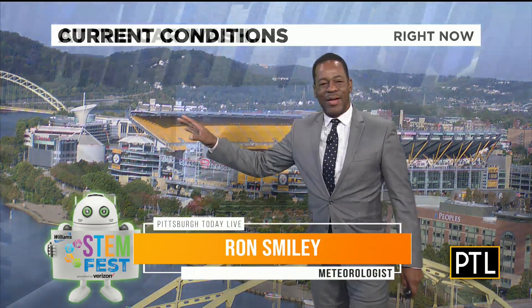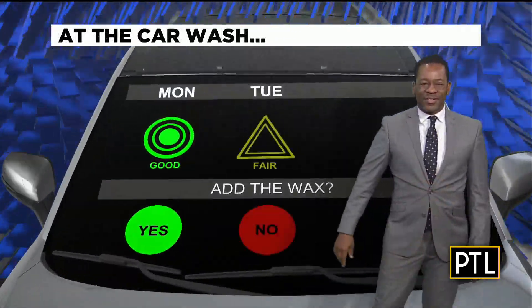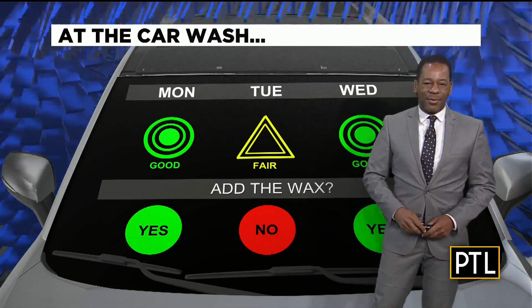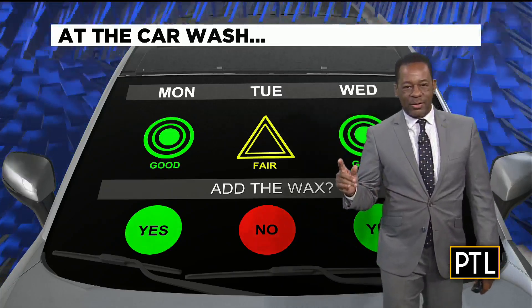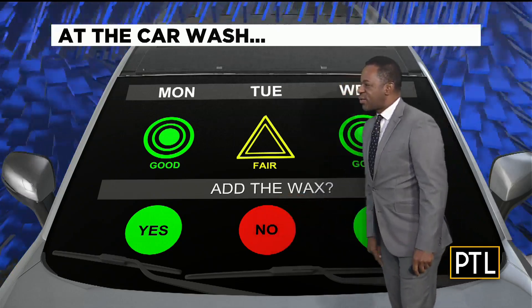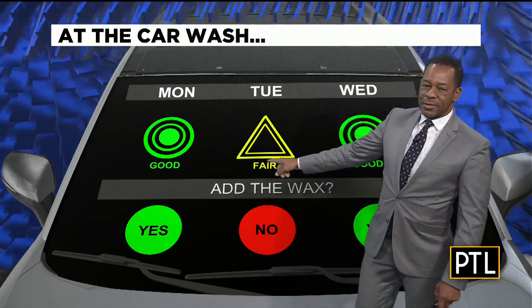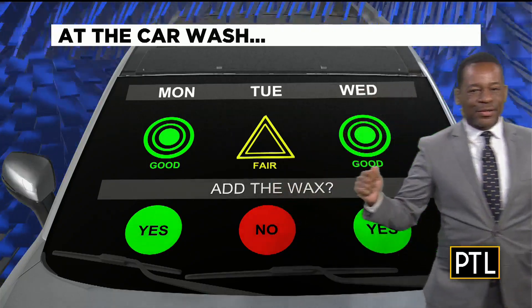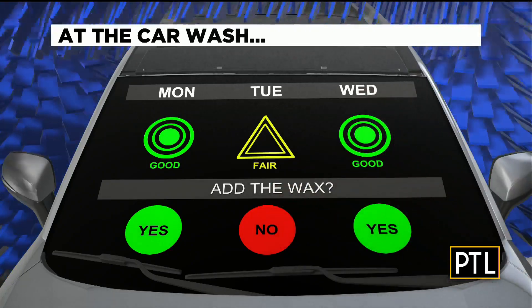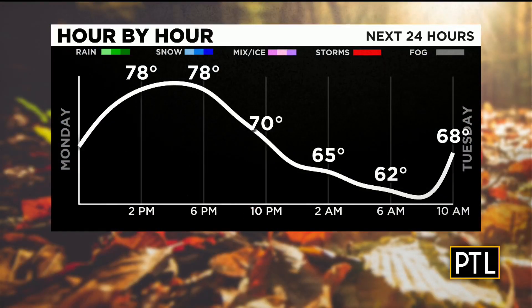It's a gorgeous start to our day today — we do have some haze still out there. If you're heading to the car wash today, we do still have a couple of days this week where it's looking mainly dry. On Tuesday we'll see more clouds around — I'll put that in the no-wax category. Fair conditions as well, but by the end of the day Tuesday we will have a chance of very light spot showers as a cold front comes through.